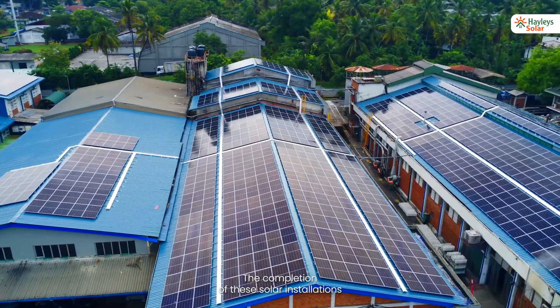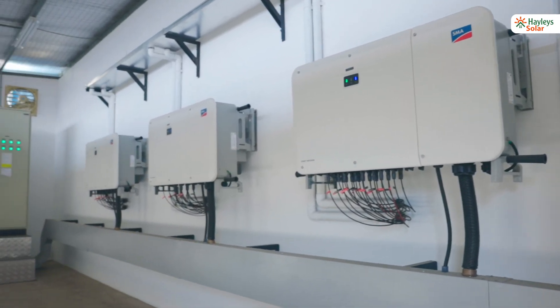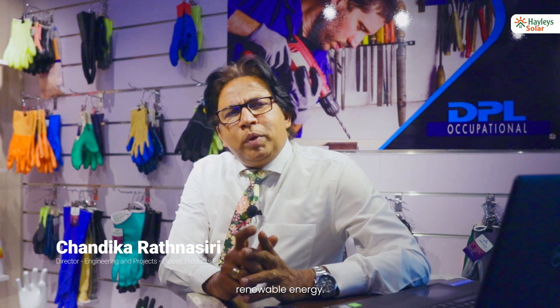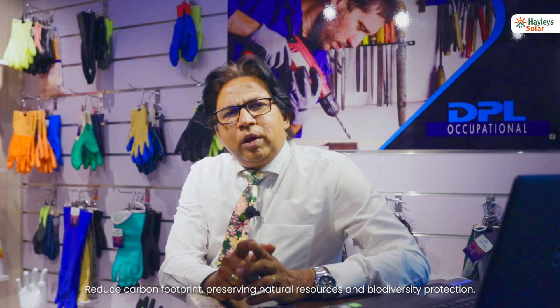The completion of these solar installations marks a new chapter in DPL's journey towards sustainable manufacturing. Solar PV technology empowers DPL to tap into more sustainable, clean, renewable energy, reduce carbon footprint, and contribute to preserving natural resources and biodiversity protection.